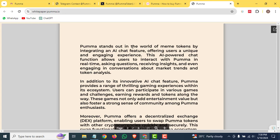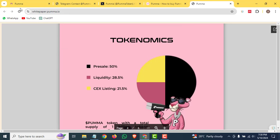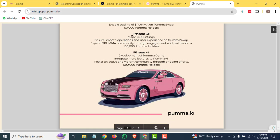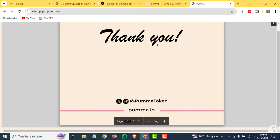Puma stands out in the world of meme tokens by integrating the chat feature. You can check out their roadmap: Phase one is planned around tokenomics, a huge pre-sale, the Puma AI chat launch, Puma Swap, and pre-sale online. Phase two is focused on 50,000 Puma holders and enabling trading on Puma Swap. Phase three is based on a major CEX listing, ensuring smooth operations and user experience. The last phase is focused on the development of the Puma Game, which ultimately creates more features for Puma AI.